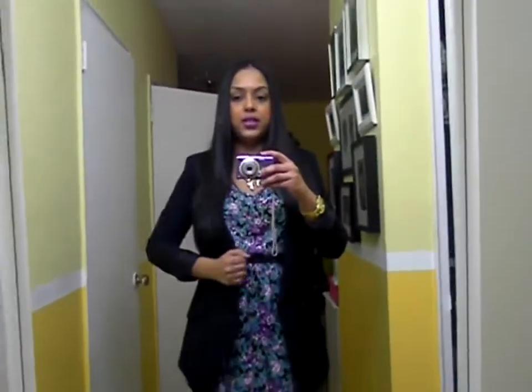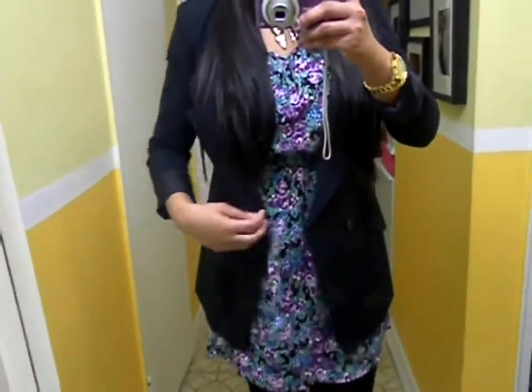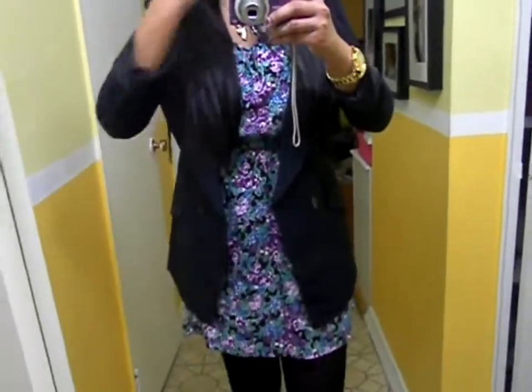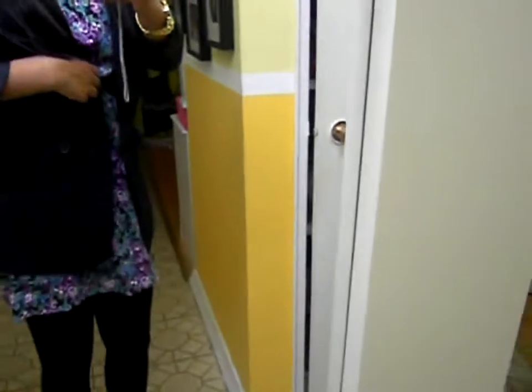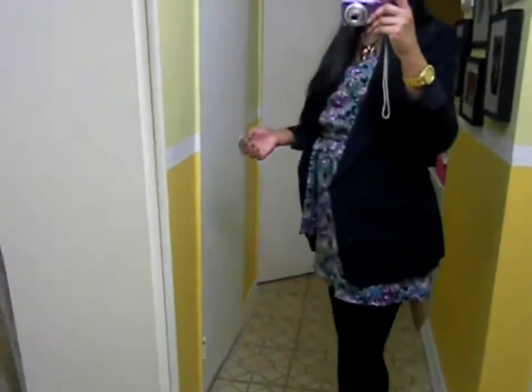I just paired it with this really dark navy blazer — it's almost like black. This is from Forever 21 too; I got it such a long time ago. It's a double-breasted boyfriend blazer from Forever 21, just has two pockets at the front. I like the cut of the front — it's super cute. It splits in the back, which is really nice.